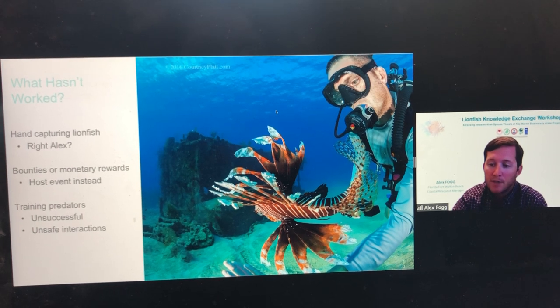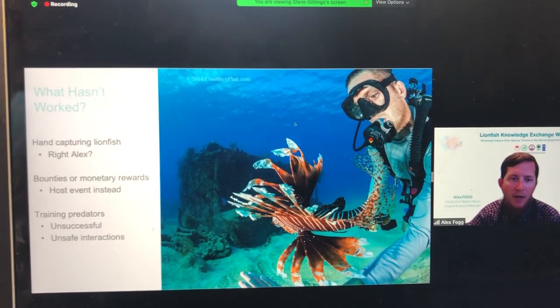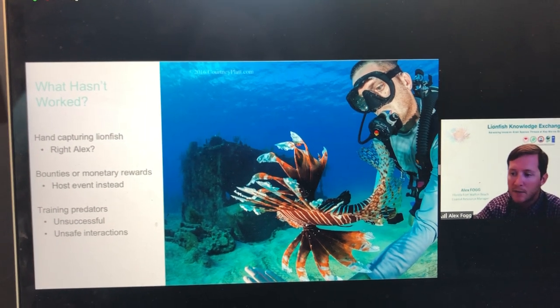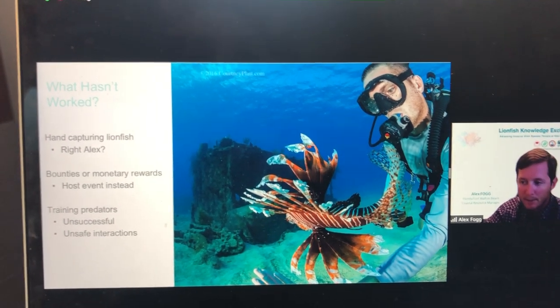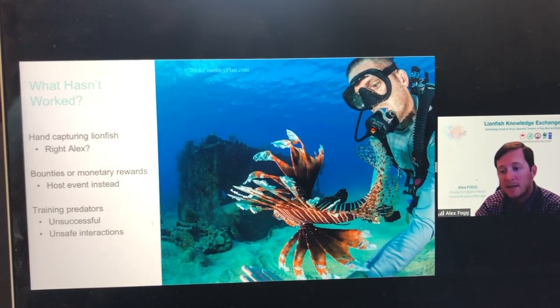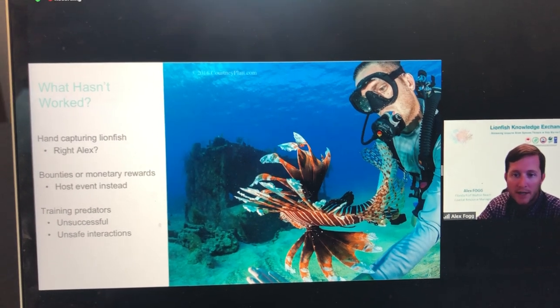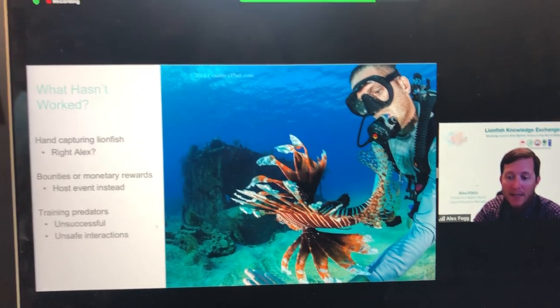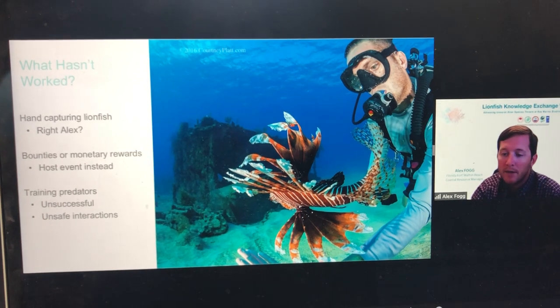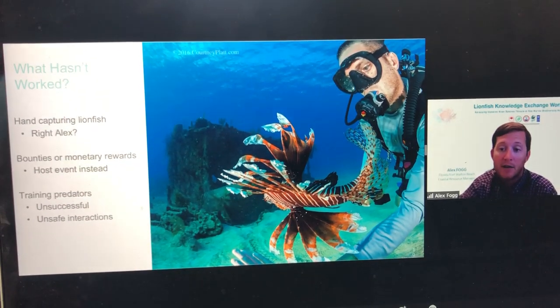Another failed experiment was trying to encourage native predators to develop a taste for lionfish by actually feeding those native species. There were numerous examples throughout the western Atlantic of individuals attempting this. Unfortunately, in many cases, native predators didn't begin preying on lionfish and just associated divers with food, making it a dangerous situation. In many cases, lionfish hunting and even diving had to be suspended in those areas.